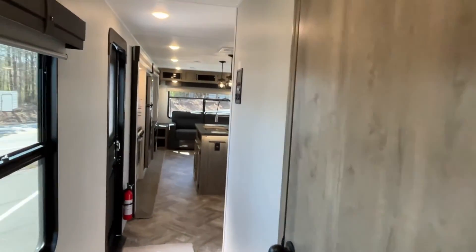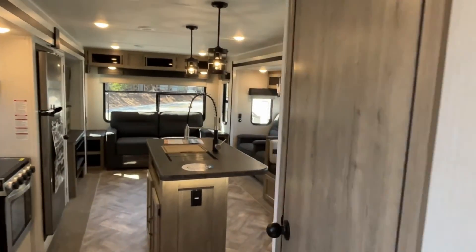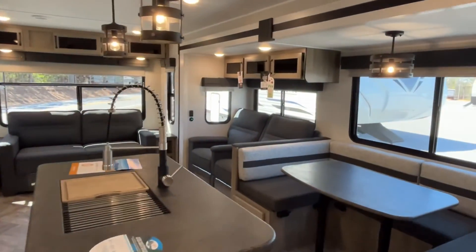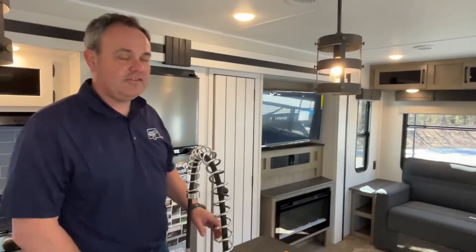This is a really nice family unit, so it'd be something to check into. If you like this Puma travel trailer with the middle bunk room, the dealership's information will be down in the description. And like always, if you just found our channel, go ahead and subscribe and give us that thumbs up. Also follow us on Facebook — we do have a Facebook page, Jay and A Review. Thanks everybody.